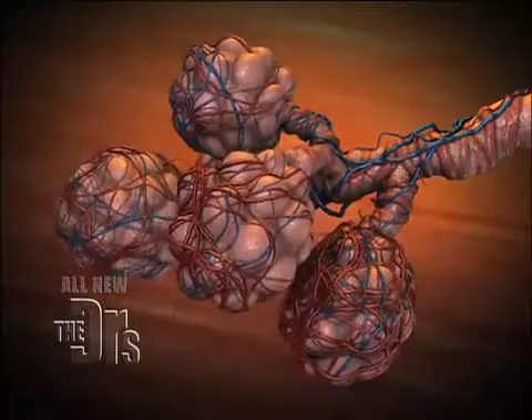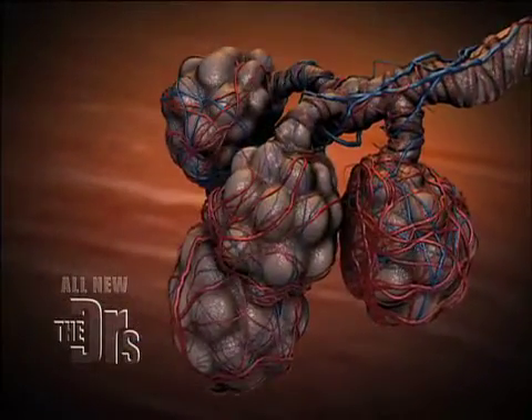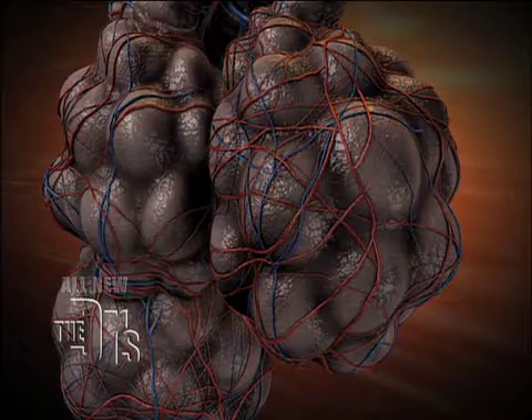When those alveoli — those balloon-like structures — get destroyed in emphysema, that blood-oxygen interaction that's supposed to occur in those little capillaries doesn't occur efficiently anymore. So you can't get enough oxygen, and when you can't get enough oxygen, what you try to do when you have COPD is everything within your power to get more in.